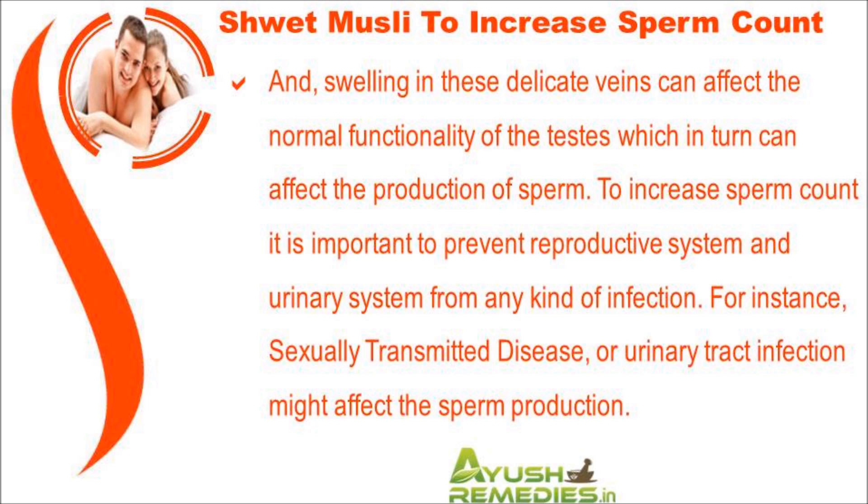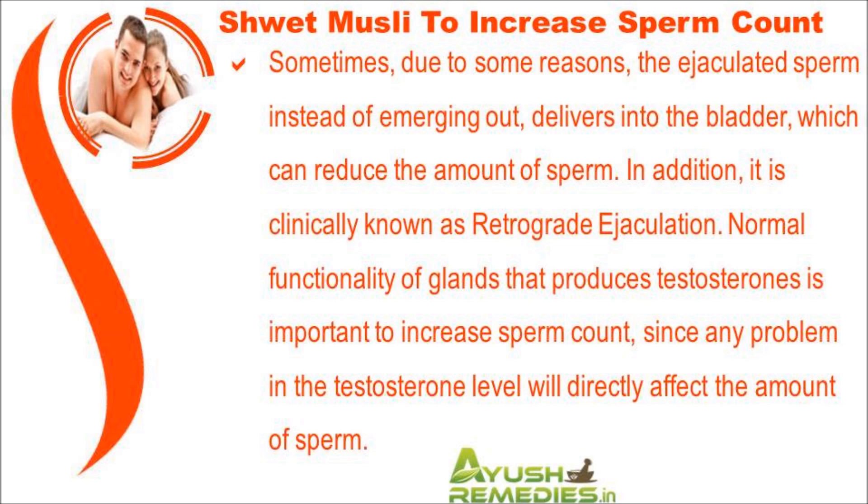Sexually transmitted diseases or urinary tract infections might affect sperm production. Sometimes the ejaculated sperm, instead of emerging out, is delivered into the bladder, which can reduce the amount of sperm. This condition is clinically known as retrograde ejaculation.